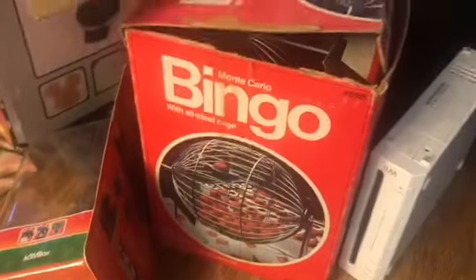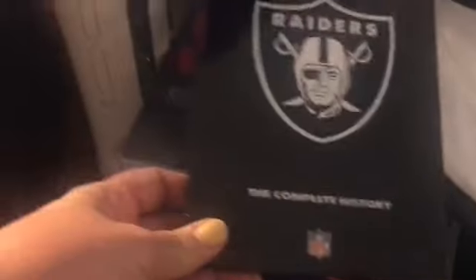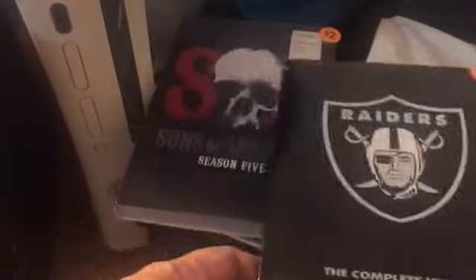There's a really cool old bingo game my husband picked up. More video game systems he got on Friday, more Skylander stuff, more DVDs. There's the complete history of the Raiders — I wonder if it has their move to Vegas on there.